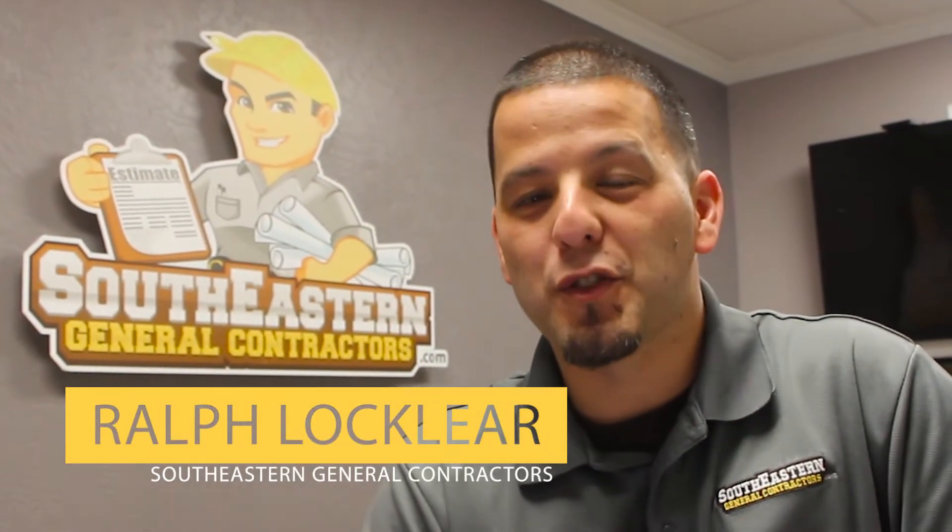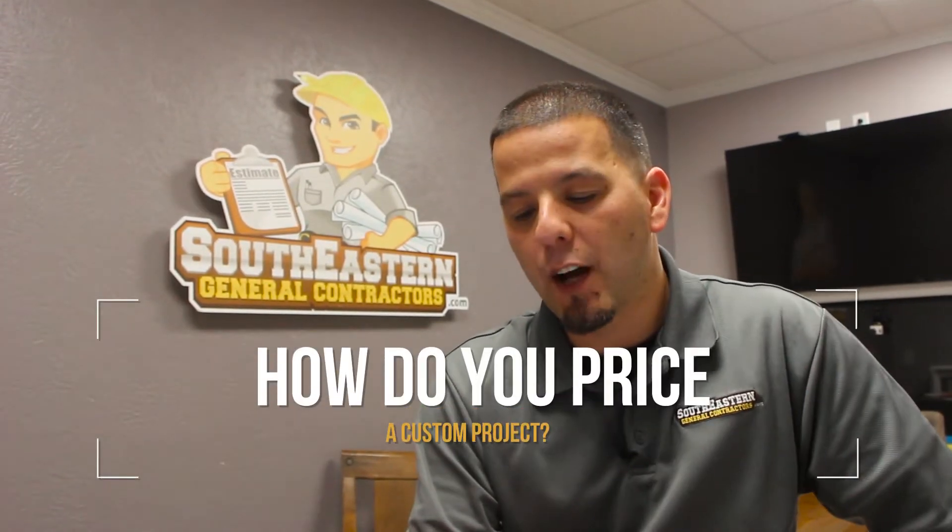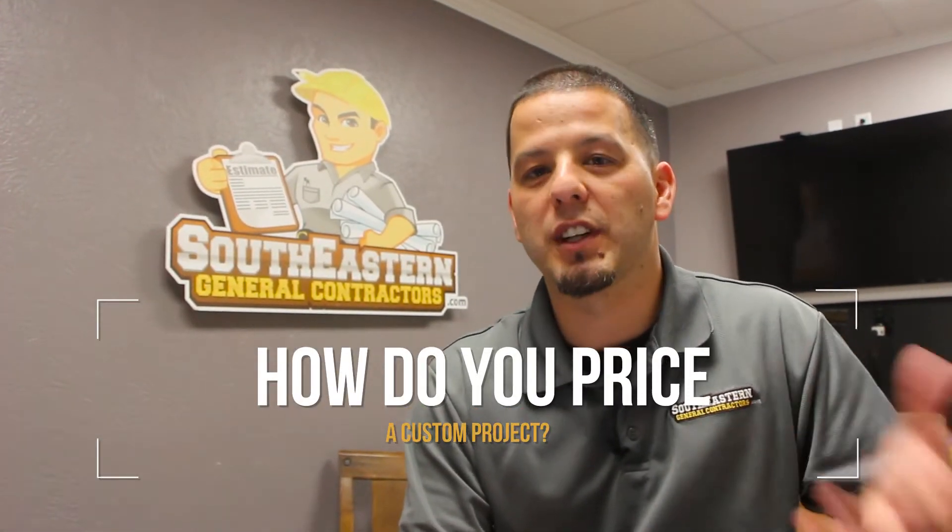Hey, this is Ralph Locklear with southeasterngeneralcontractors.com. Today I'm going to be answering a question that gets asked a lot, and that is how do we go about pricing our particular projects. In our first meetings, typically within an hour, we can kind of nail down a price window. So I'm going to walk you through how we go about that.